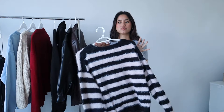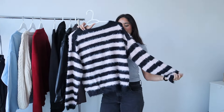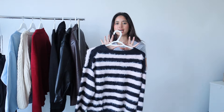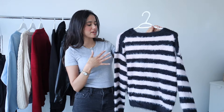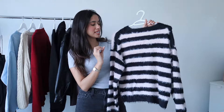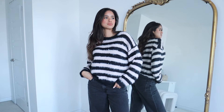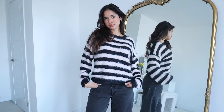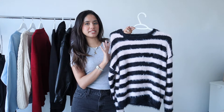Moving on to sweaters — I'm starting off with this black and white striped sweater. I love a good black and white stripe moment. It's a classic pattern and you can never go wrong with it. I feel like it's a statement, bold piece. I love making super cozy outfits lately. I got mine in a size medium just because I wanted it to be a little more oversized — I've just been loving that oversized look.